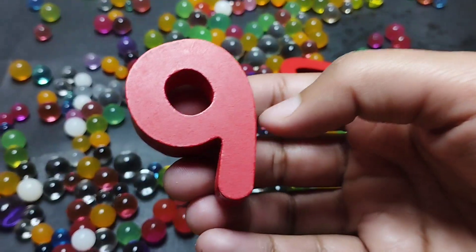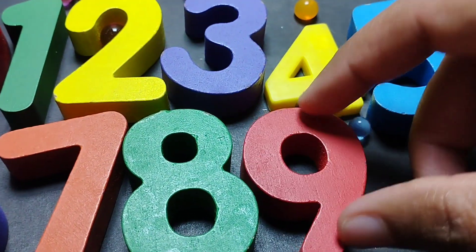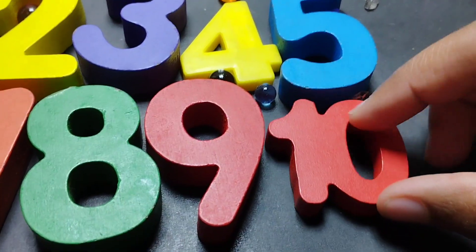The next number is number nine. This is number nine. And ten. One. Zero. Ten.